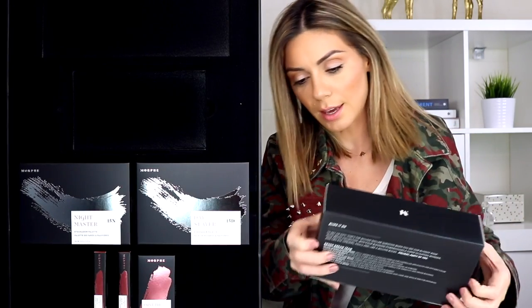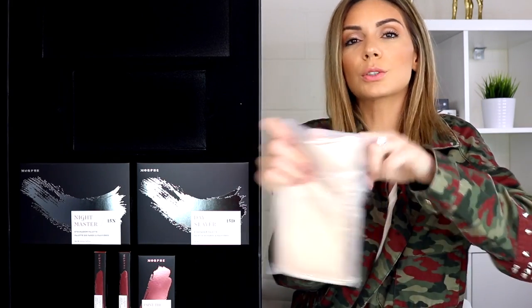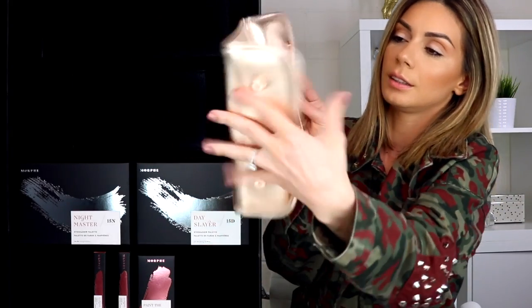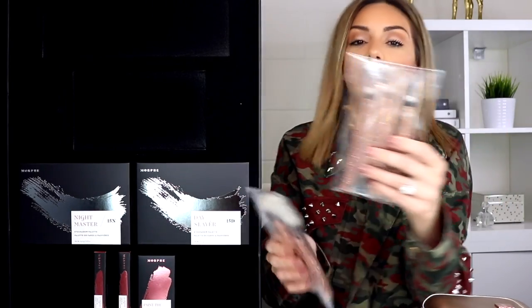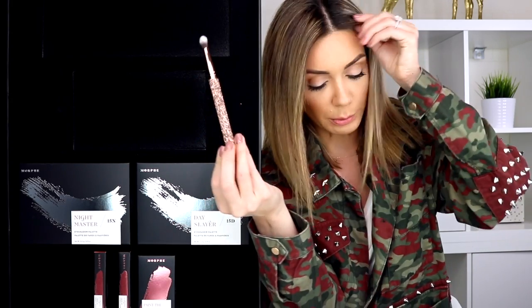Next up, Bring It On — a seven-piece brush collection and case. This is so cute! We have a rose gold brush case and rose gold crystallized brushes. Four eye brushes and three face brushes. Oh my god, these are definitely keepers — this is collectible. It feels great. This is a beautiful brush collection and a beautiful gift for the holidays.